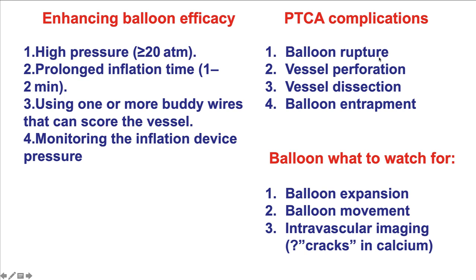Balloon angioplasty of heavily calcified lesions can have complications: balloon rupture, vessel perforation, dissection, and even balloon entrapment in heavily calcified and tortuous vessels. Key things to monitor include balloon expansion: if the balloon continues to have a waist despite high-pressure inflation, additional lesion modification is needed before placing a stent. Also watch for balloon movement — the 'watermelon seeding' phenomenon in which the balloon slips proximally or distally. Intravascular imaging is important to determine lesion severity and assess whether sufficient modification has been achieved.